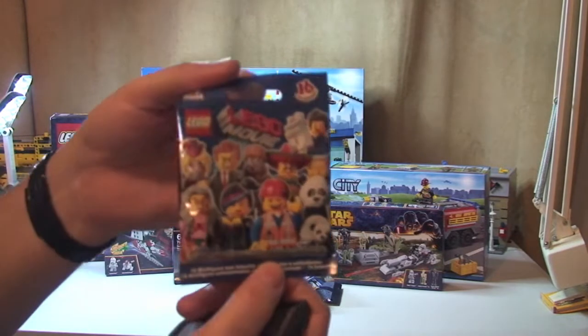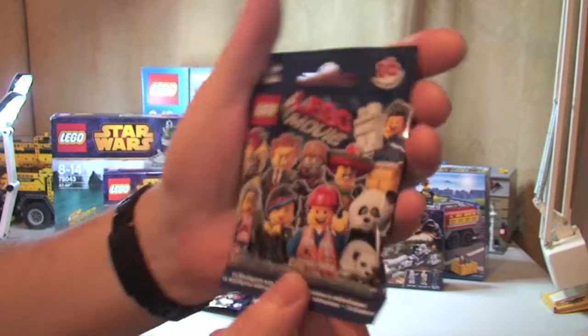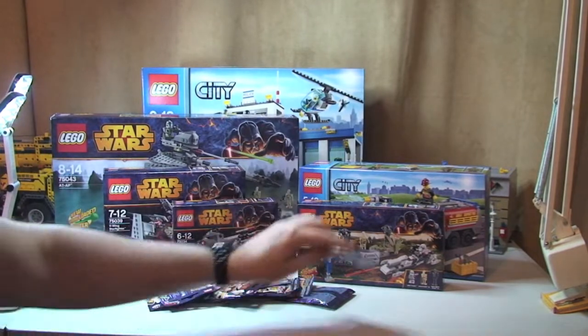And finally we've got the new Lego minifigures — these are the Lego Movie ones, which we can see there. I think we got 10 packs of those.